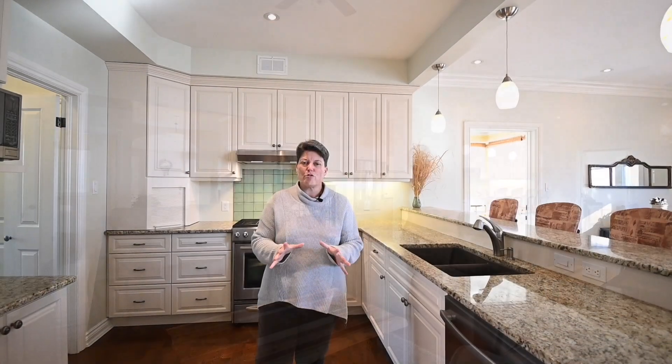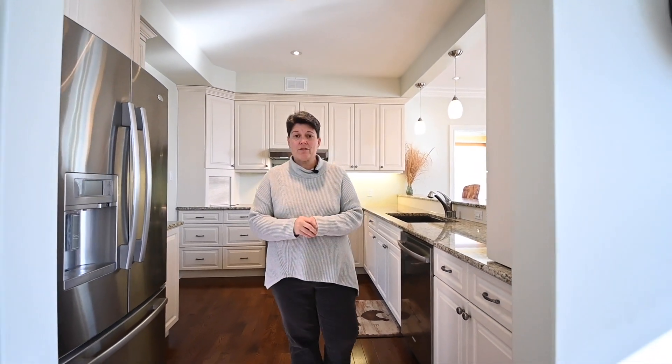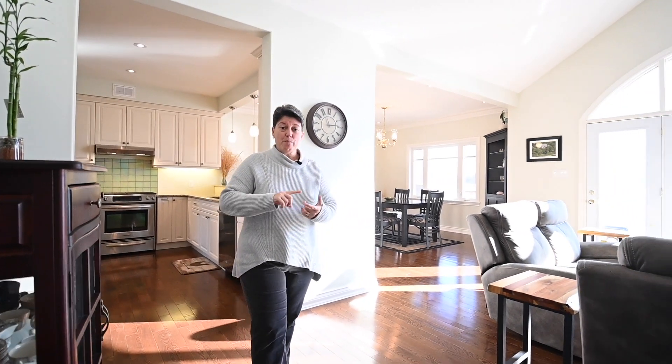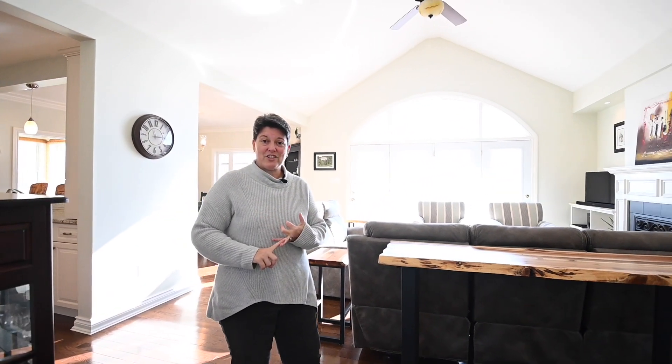There is so much to talk about in this beautifully custom-built McAdoo bungalow, 2011 build. Hardwood floors, big main floor master bedroom with a walk-in closet, full ensuite, main floor den, main floor sunroom, main floor laundry, walk-in pantry, gas stove. This beautiful bungalow has it all.